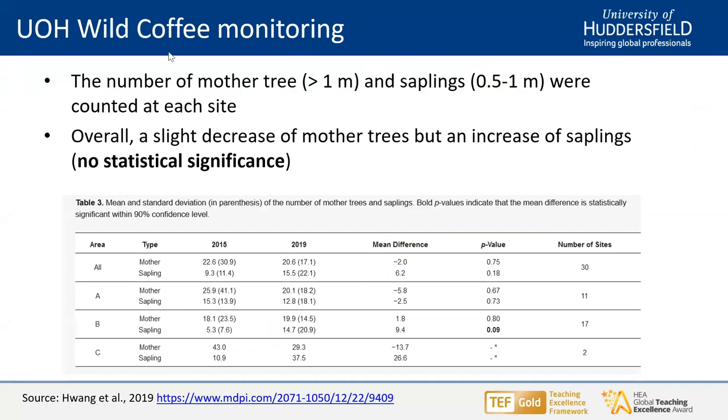We divide the coffee trees into mature mother trees, saplings, and seedlings based on height. Anything above one meter we consider a mother tree. Anything between 0.5 to one meter we call a sapling. For consistency, we used this definition between 2015 and 2019. The results from the survey between 2015 and 2019 showed a slight decline of mother trees and some increase of saplings. But importantly, there is no statistical significance, which means we cannot make any firm conclusion about whether overall mother trees increased or decreased in these regions.